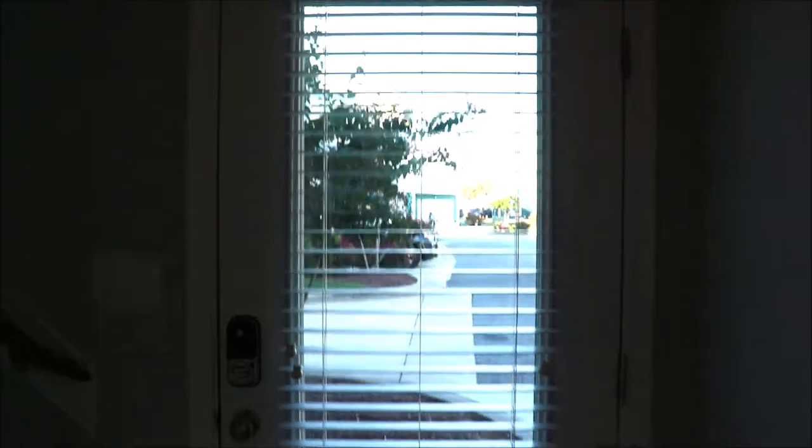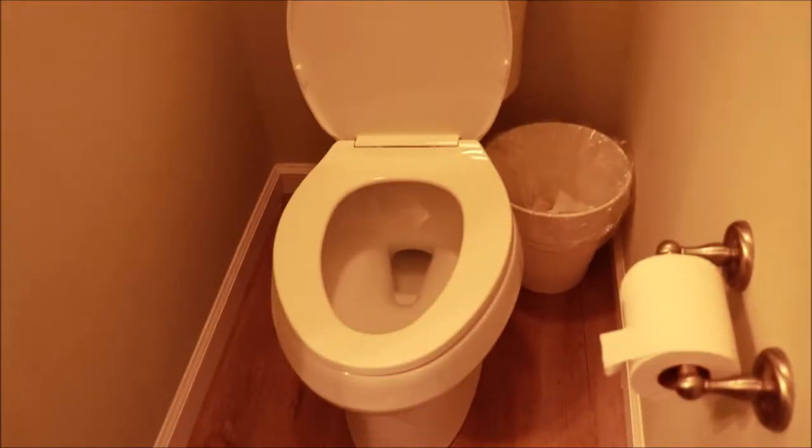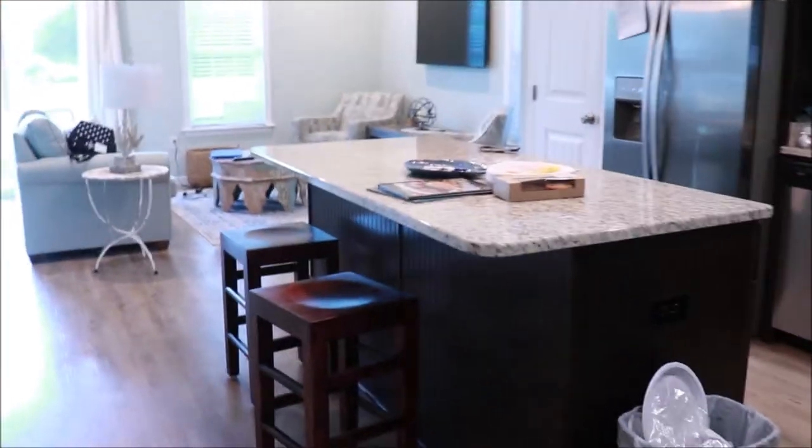Our stuff is already in here but I hope you guys still enjoy this video. All right, so here is the front door, and to the left are the stairs to go upstairs. Coming off of the stairs, this first door is a bathroom. Then if you continue this way, we go into the kitchen — here is the overview of the kitchen.